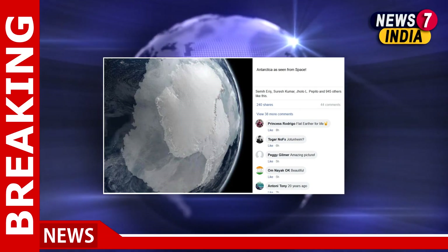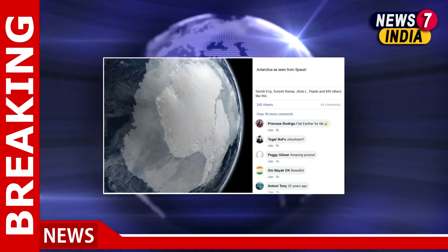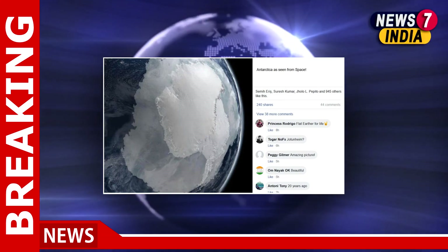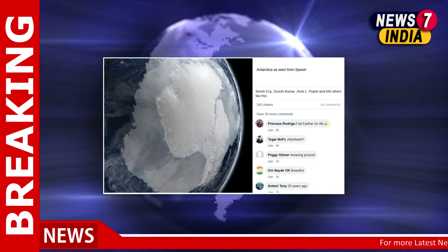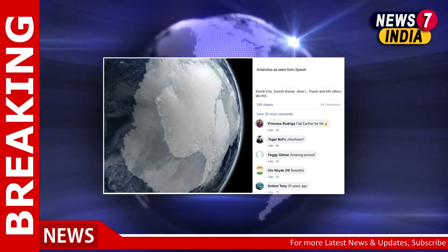Last year, the same picture went viral with the claim that it is part of the first photos taken by ISRO's lunar mission Chandrayaan-2. At that time too, several websites had debunked it.